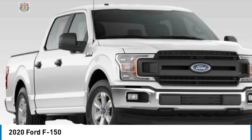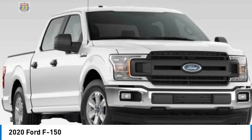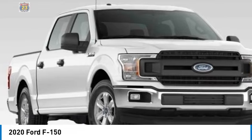4-wheel disc brakes, steel wheels, front all-terrain tires, rear all-terrain tires.